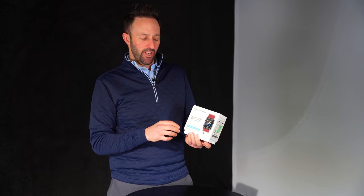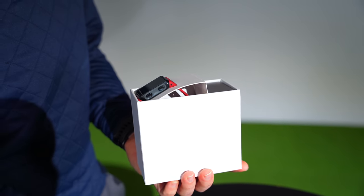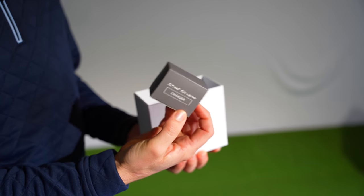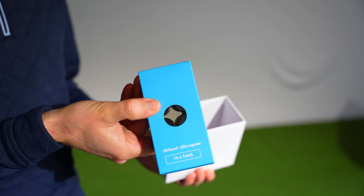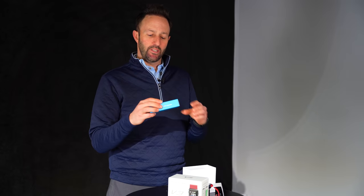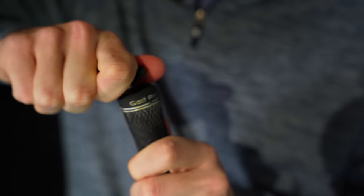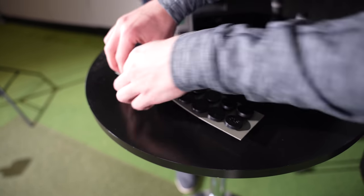Before we get through onto the setup process we're just going to go through what's in the box. Firstly you get the watch - this one's in red, other colours are available. We've got a charger which charges the watch, and you get two rounds out of one charge. You also get your sensors which fit in the tops of your clubs - in the grip end - and you get 16 of those, so it gives you a couple of extra clubs over your standard 14.